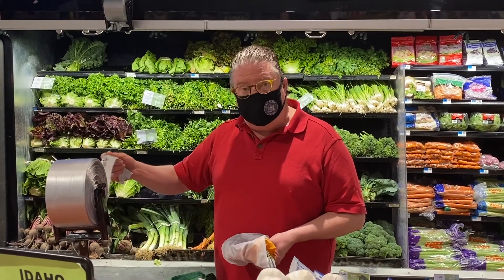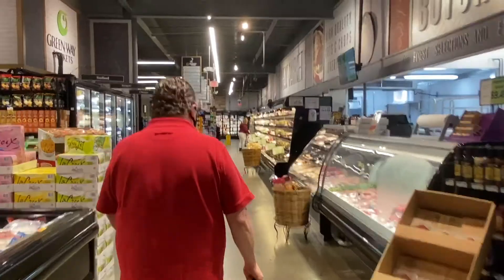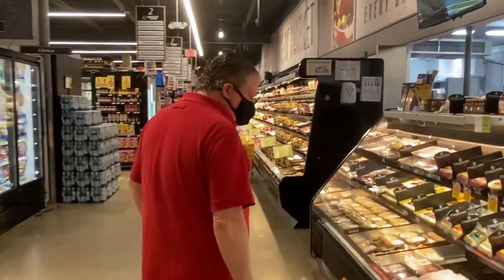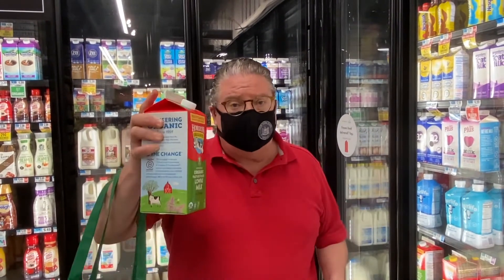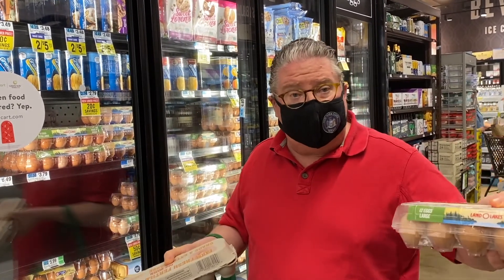Another way that you can reduce single-use plastic is for your produce. Rather than using single-use plastic bags, you can buy reusable produce bags. Some of it just comes down to simple choices — single-use plastic versus cardboard. Another example are eggs: the old paper composite versus plastic.